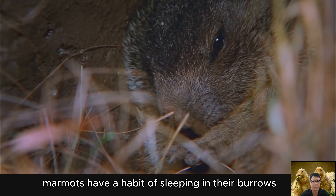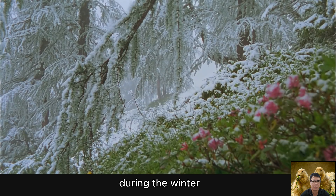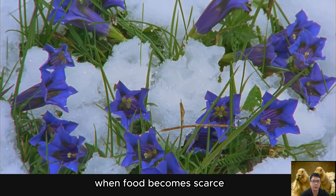Marmots have a habit of sleeping in their burrows, especially in winter. During the winter, they often hibernate to save energy when food becomes scarce.